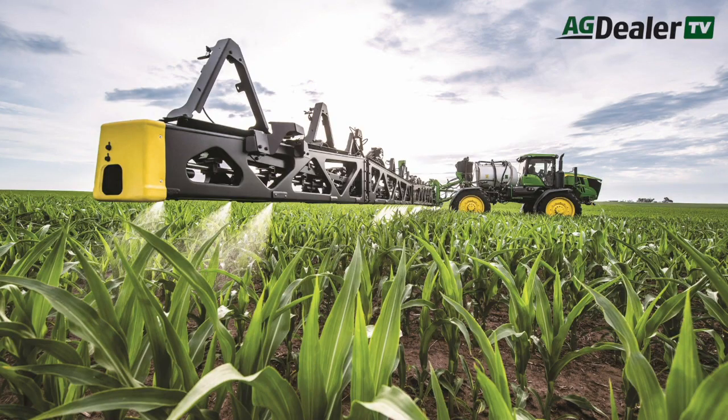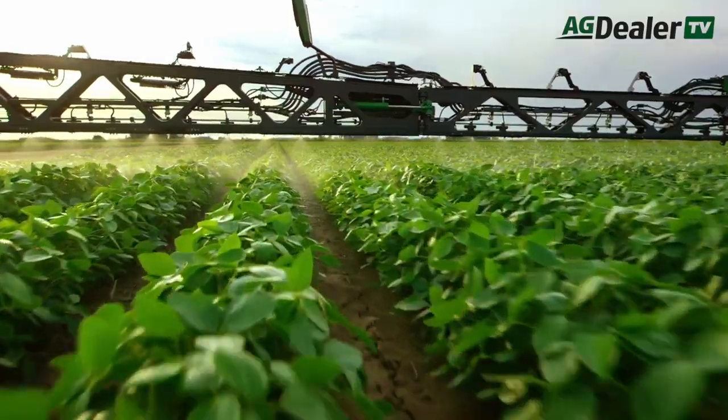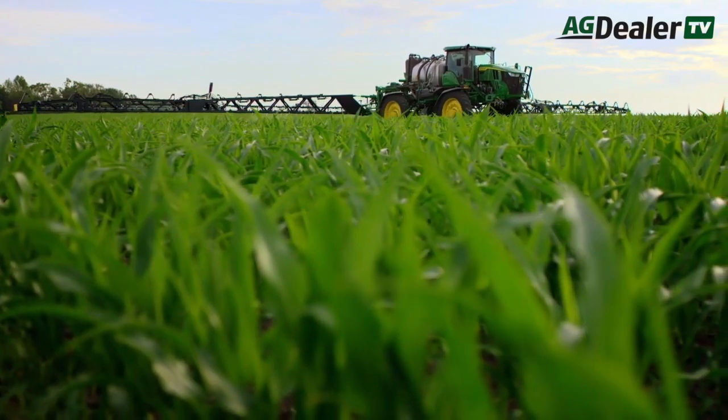Seed and Spray is available on our 410R, 412R, 612R, and 616R for 120-foot width boom sprayers. You can order that from the factory, factory-fit with Seed and Spray Ultimate. And if you're looking to retrofit a 2018 or newer sprayer, you can put Seed and Spray Premium on those sprayers as well to get that Seed and Spray technology.